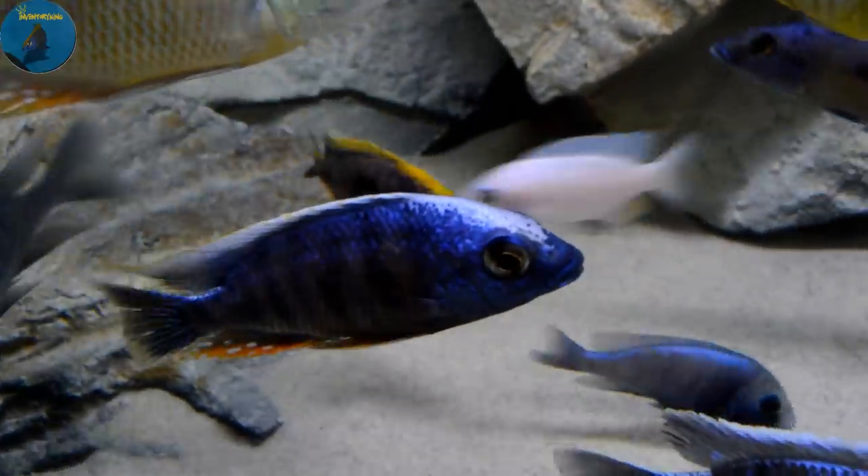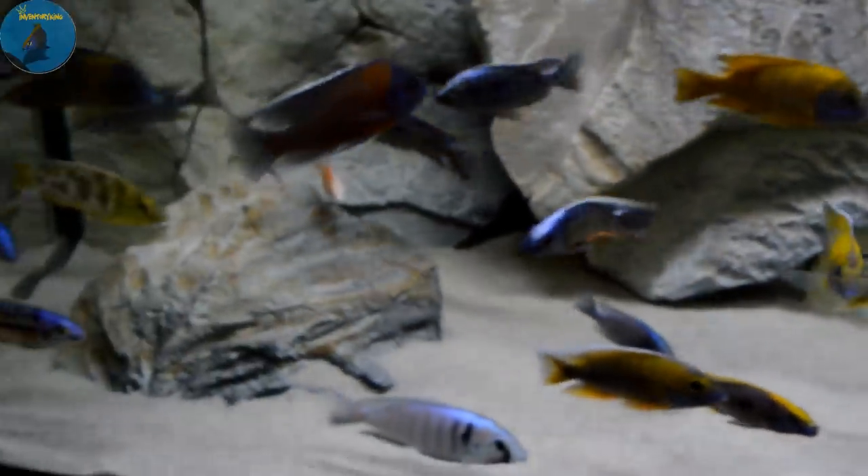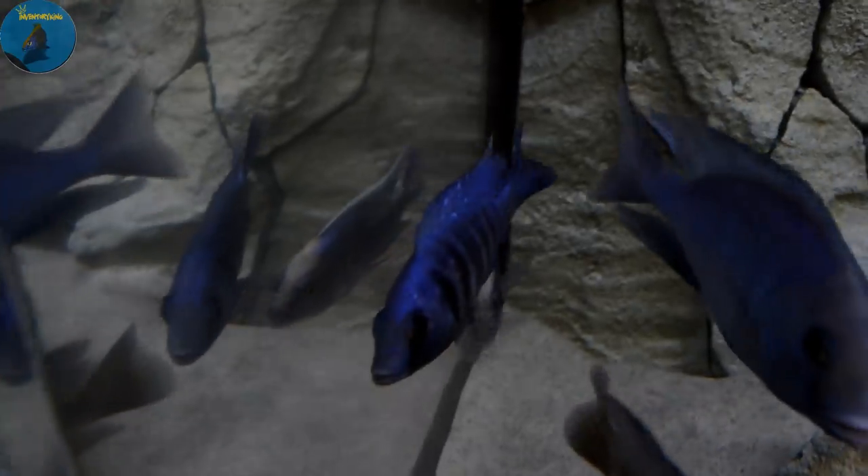Taiwan reef — this guy's from Largo. Look at the blaze on this guy, this is one amazing Taiwan reef. Little nipped up because I added him to the tank. Star sapphire from Largo — starting to get some chippage going on, excited for him to get his size on, chips coming in.